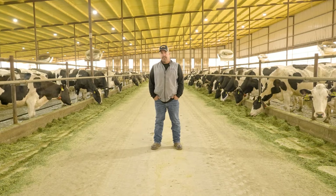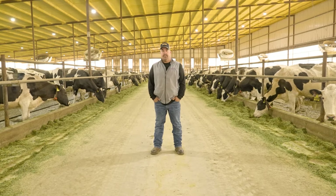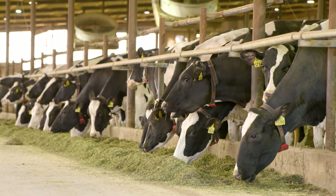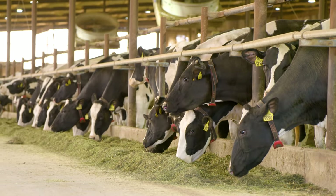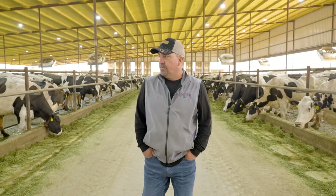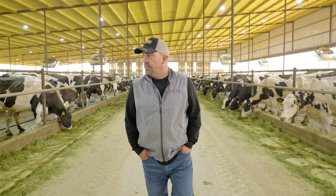My name is Scott Vieth. I'm from Winthorst, Texas, and I'm a third generation dairy farmer. My parents started this dairy in 1972. I bought in with them in 2001 and bought the rest of the farm from my dad about five or six years ago. My parents started it with 60 cows and now I'm currently milking 550 cows.